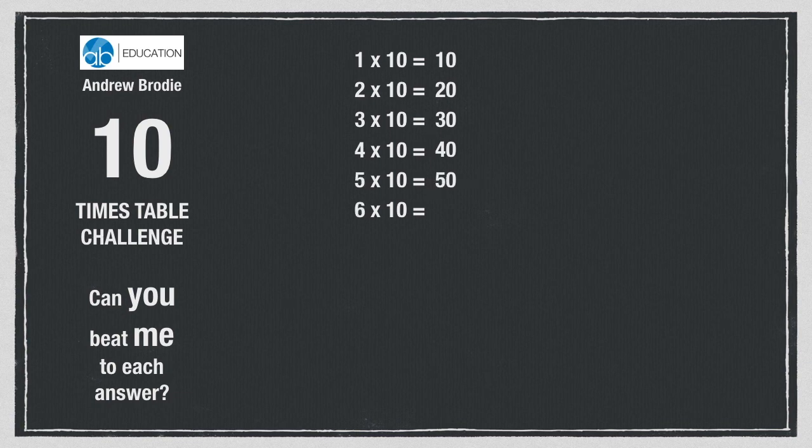5 tens are 50. 6 tens are 60. 7 tens are 70. 8 tens are 80. 9 tens are 90.